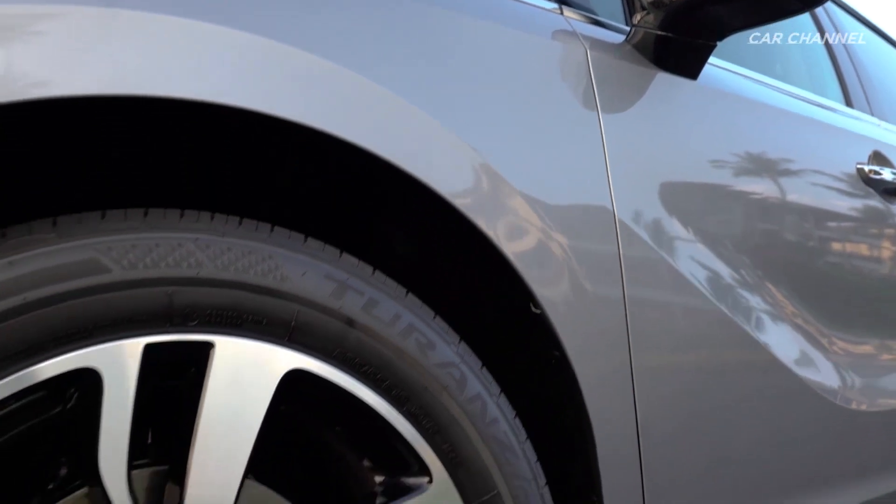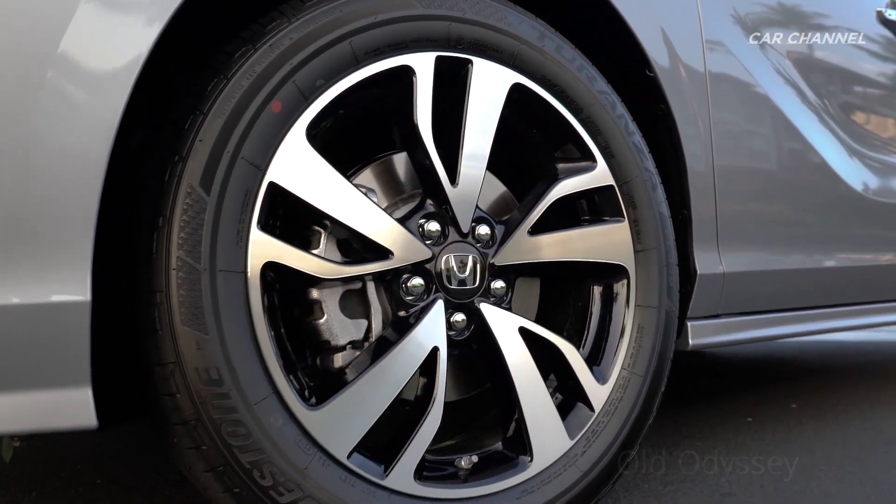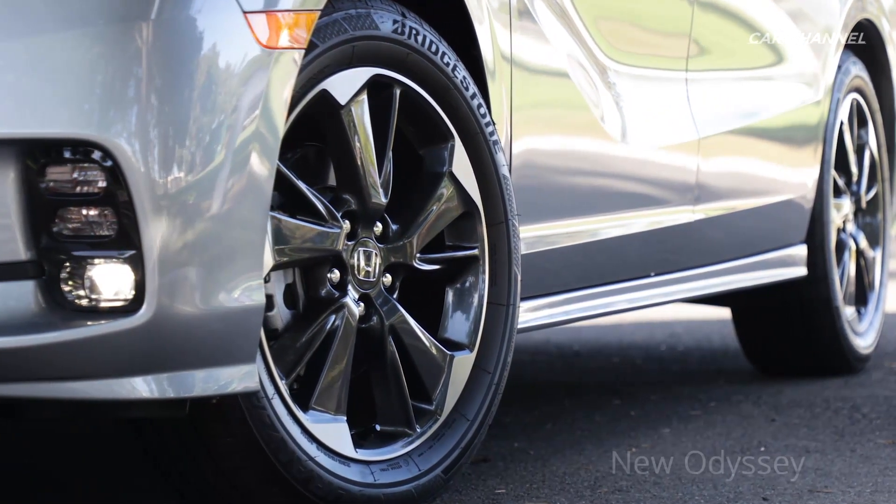Odyssey Touring gets 19-inch wheels for the first time, while the Odyssey Elite receives newly styled machined and painted shark grey 19-inch alloy wheels.